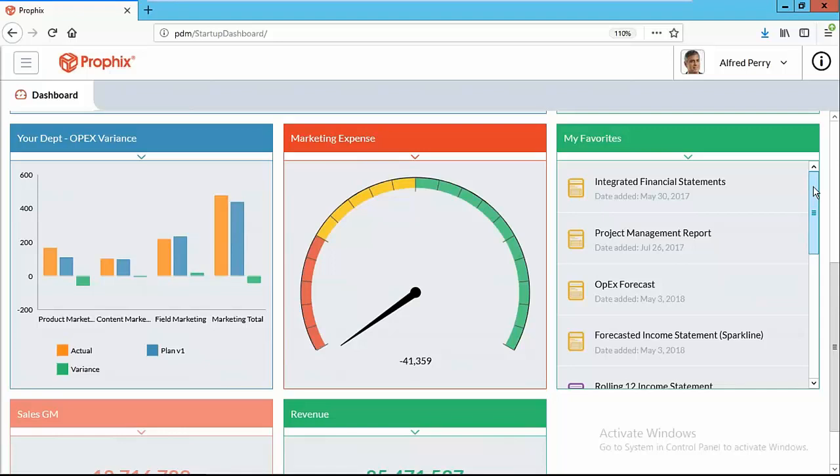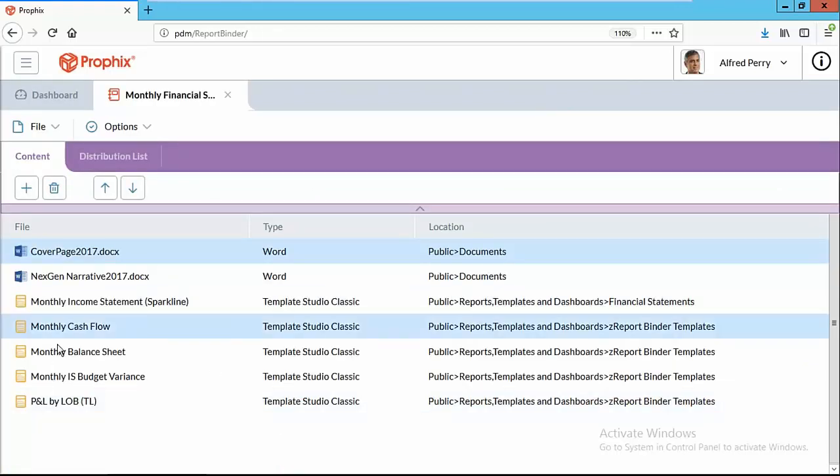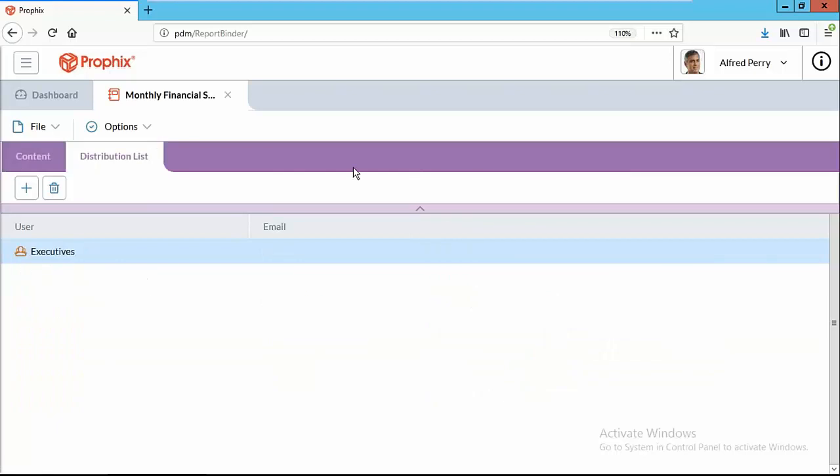Now the final thing I want to cover: report packages. These are a very common deliverable for finance — for ownership, the board, or groups of people in the company. You take a package of reports — everything we just looked at — package them up, add narrative so people know why there was a variance, put comments next to the data, and send them out to a distribution list. Because every user in Profix has a profile defining what data they have access to, that package will be different and specifically tailored for each person who receives it.